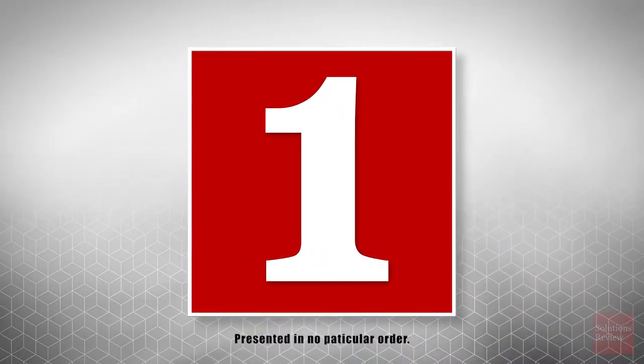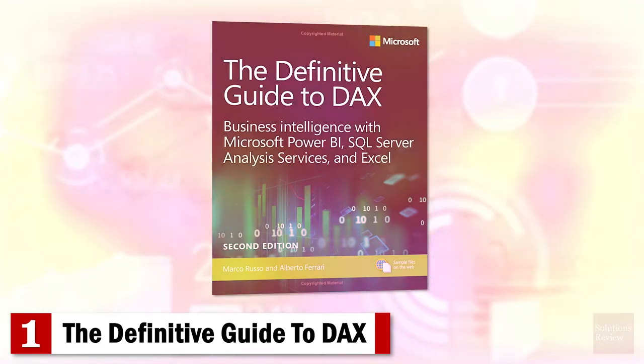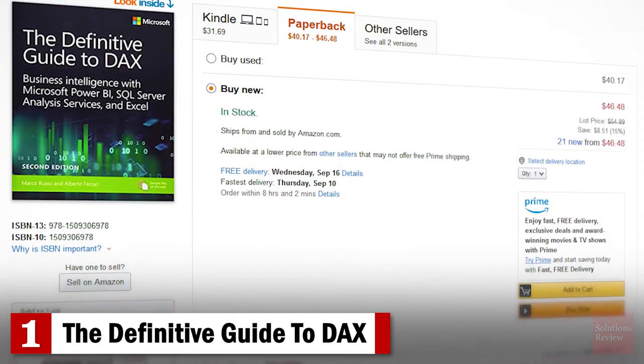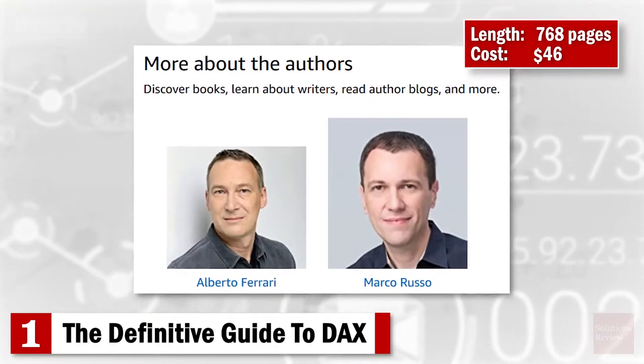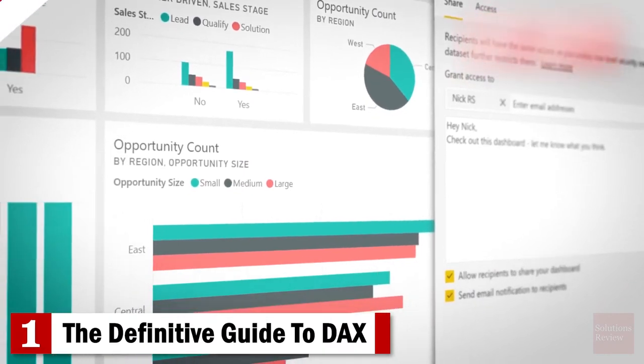Number 1: The Definitive Guide to DAX. Covering business intelligence for Microsoft Power BI, SQL Server Analysis Services, and Excel, this second edition book by expert consultants Marco Russo and Albert Ferrari will help you master everything from table functions to advanced coding and model optimization.